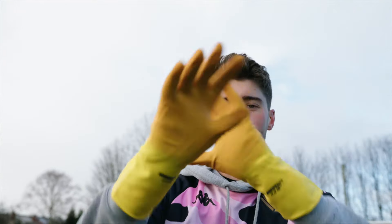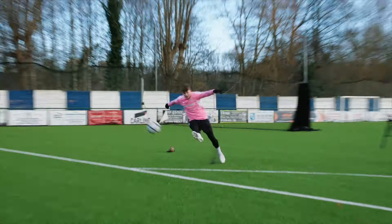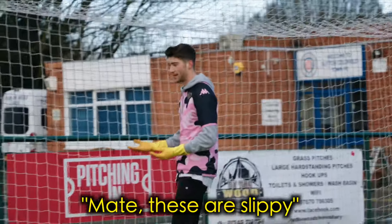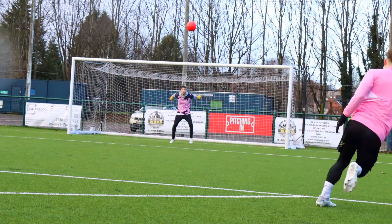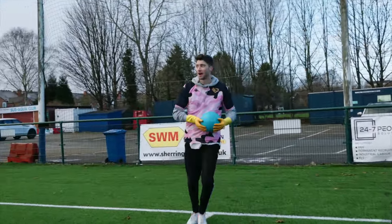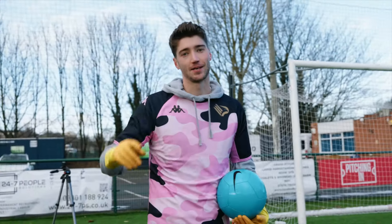Next up are the kitchen Marigold gloves — they've got a bit of grip to them. Going for a catch in these. We might have to take that one — I caught on to it, that's all I wanted, so we're taking it.